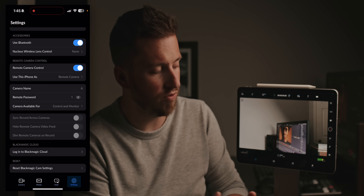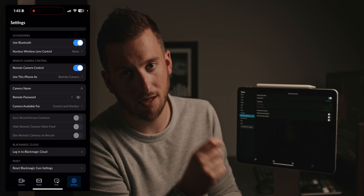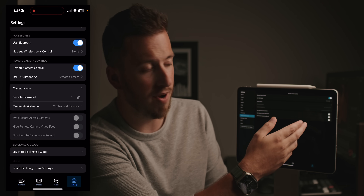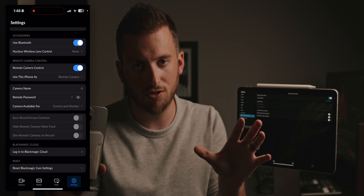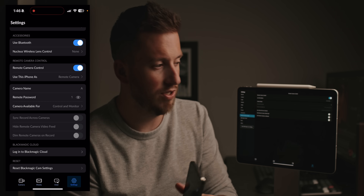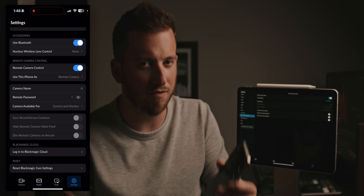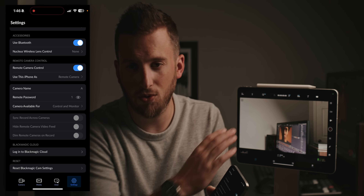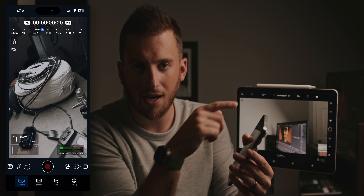On the iPad, go to settings and remote camera control, but set this one up as a controller. On the controller side, the middle section is blank since we're not giving it a camera name, but you have options at the bottom like sync record across cameras — really cool if you have two, three, or four cameras all synced, so hitting record simultaneously records on all phones at once. You can also hide or dim the remote camera feed on record to save battery life.